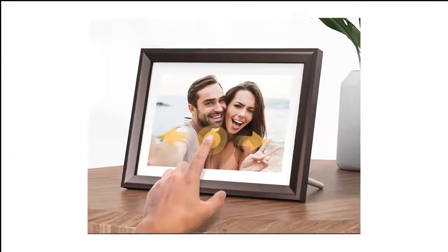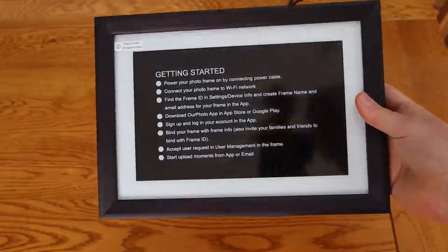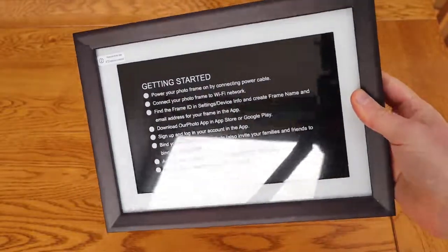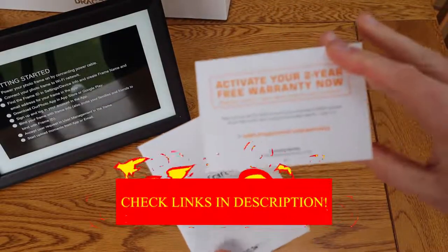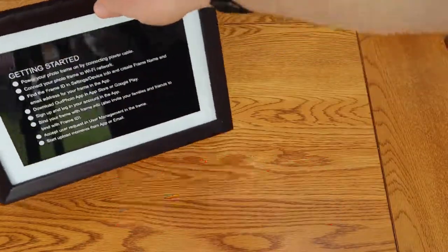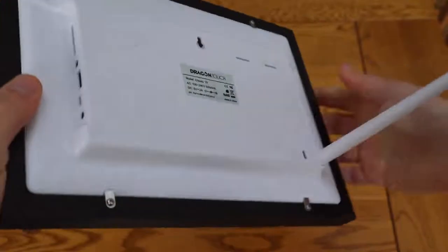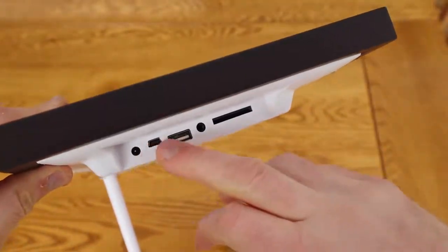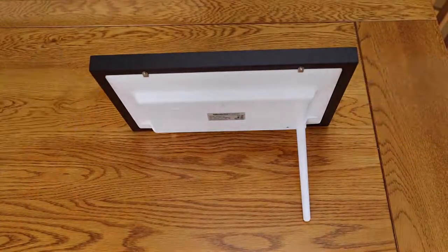Number 8 in my list is the Dragon Touch Digital Picture Frame. The Dragon Touch Frame's 10.1-inch, 16:10 touchscreen lets you view everything from static images and slideshows with special effects transitions to 30-second video clips, complete with a headphone jack for audio. There are also multiple ways to input images into the frame, including an SD card, USB thumb drive, and Wi-Fi uploading.